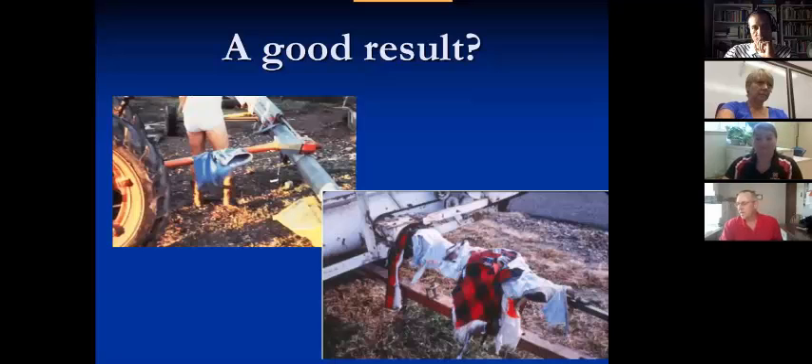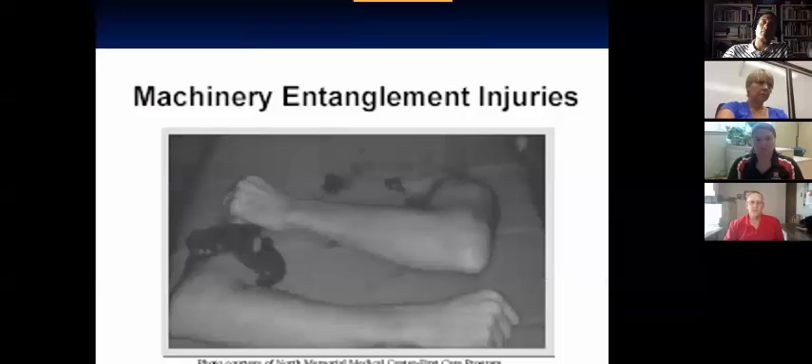At 1,000 RPM, it's 13.1 feet in a second. We have to pay particular attention to this. This is a slide I obtained from a safety presentation many years ago. This was actually an individual that grabbed a PTO shaft that didn't have a shield on it, and as you can see, it dismembered both of his arms.